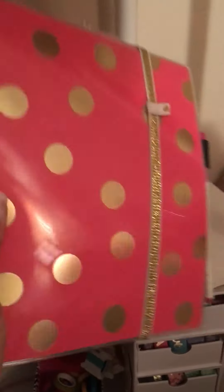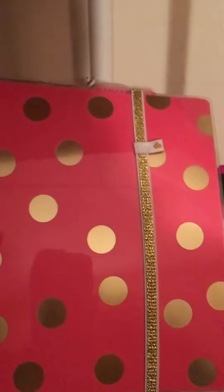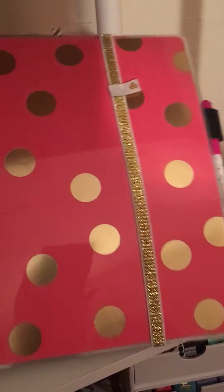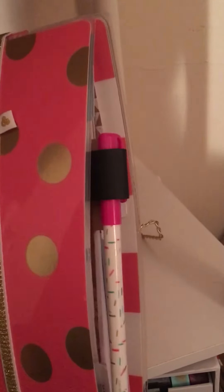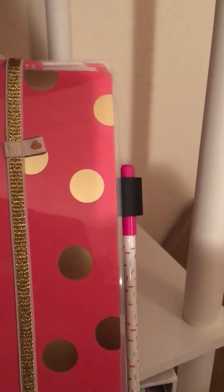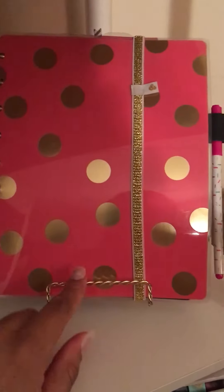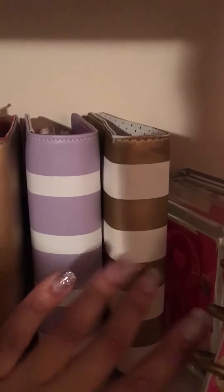My everyday serious planner is the Happy Planner by Me and My Big Ideas. I love the ring system. This is one of the covers that came with the cover set they released a couple of months ago. The planner band and the little pen holder are new — they just came out with the release last month. This is my baby, this is like the holy grail — everything is in here, like this is my life in here. It kind of has its own little easel, so that's my fave.